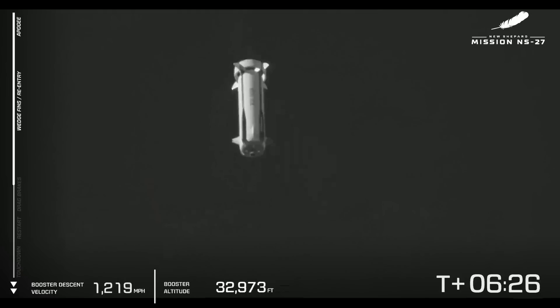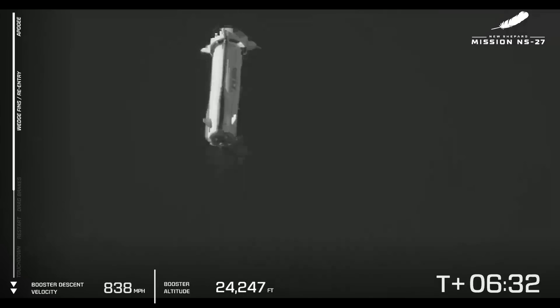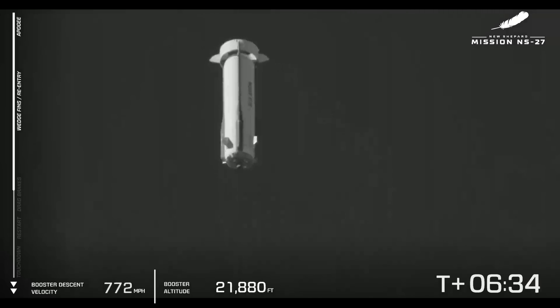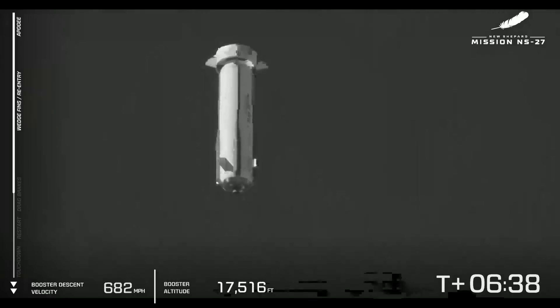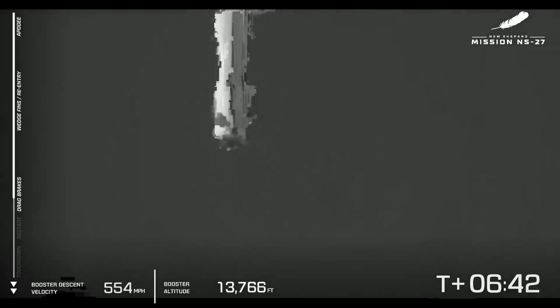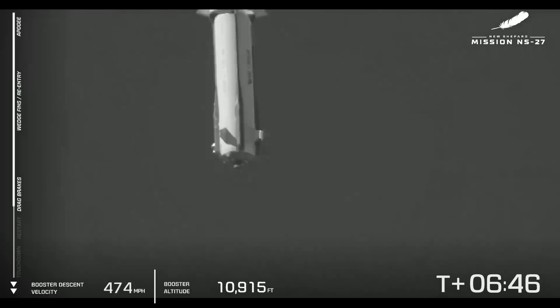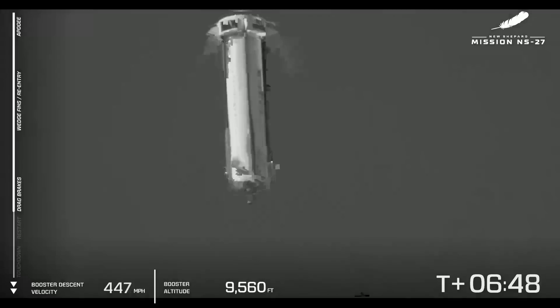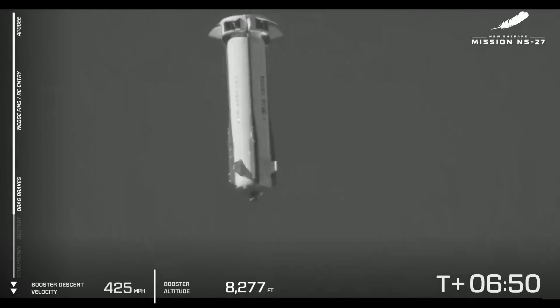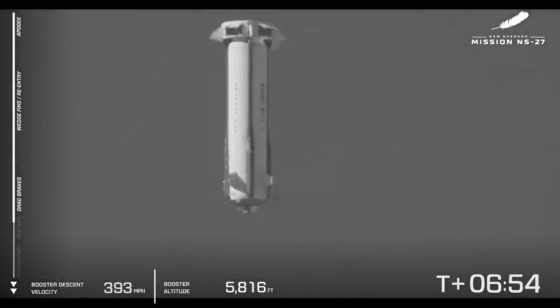The wedge fins, steering fins, and ring fins are all working together to guide that booster home. Next up, we're going to see the drag brakes inside the ring fin deploy, and that's going to dramatically cut the booster's speed — should be about by half. There go the drag brakes. They're going to increase the surface area, and that speed is dropping rapidly, as expected.